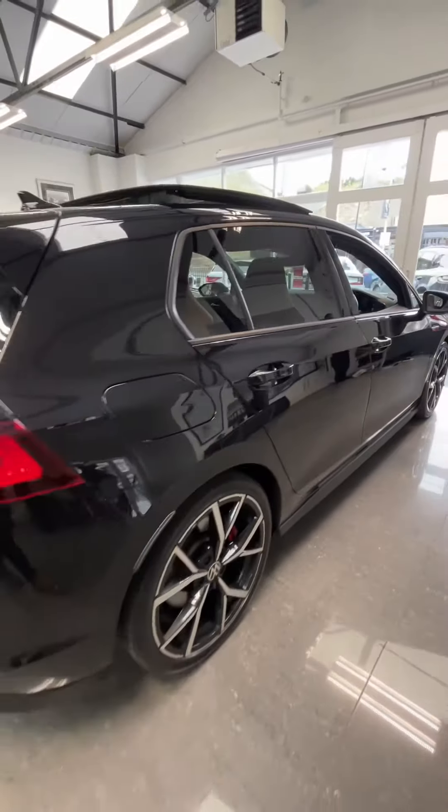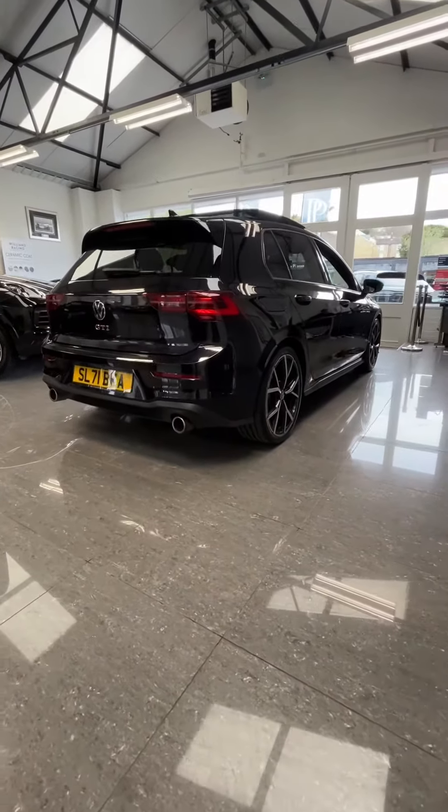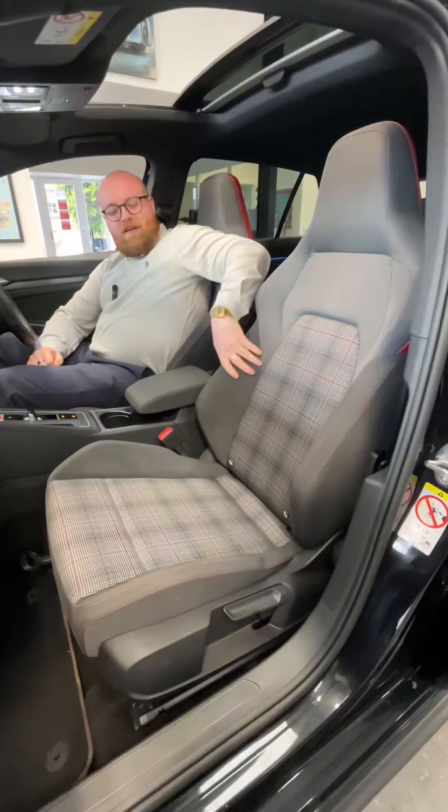Coming to the rear of the car, there's a nice little lip spoiler to the top and that lovely dual exit exhaust at the rear.